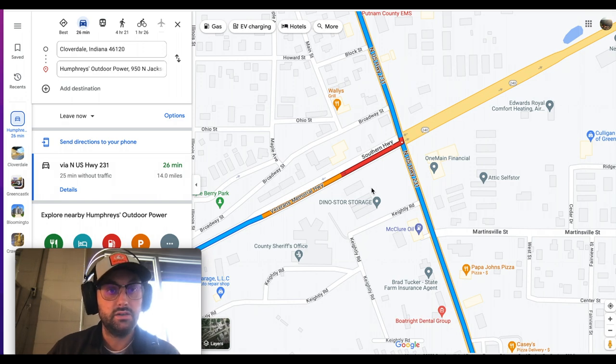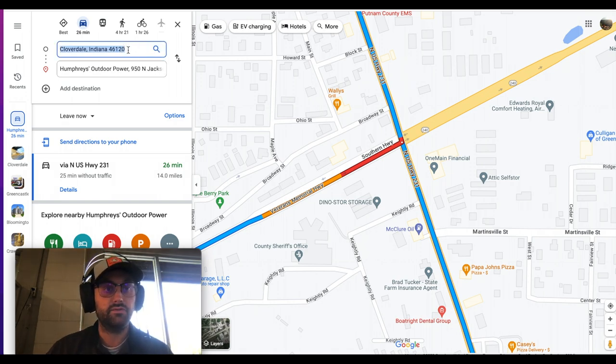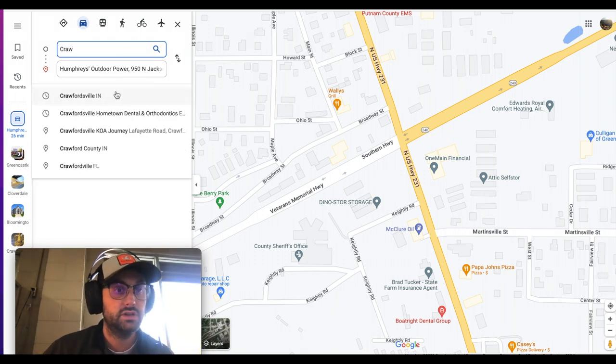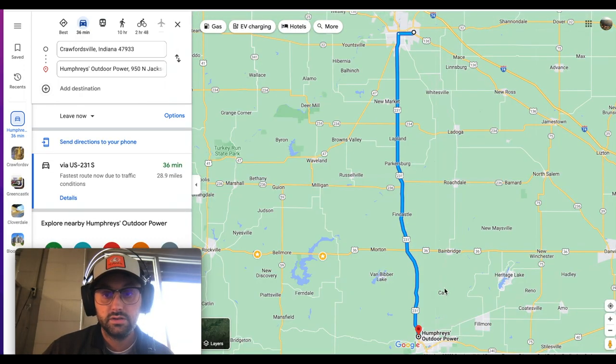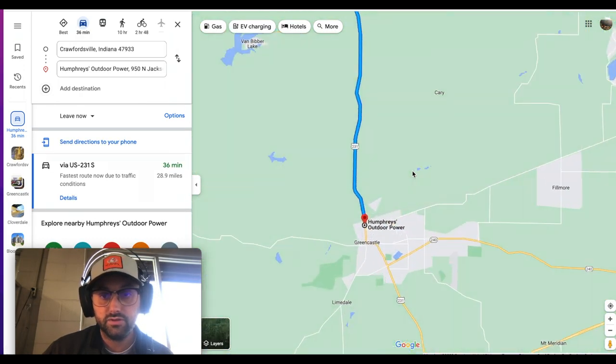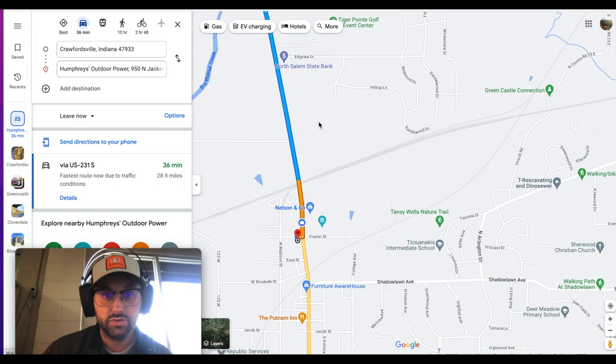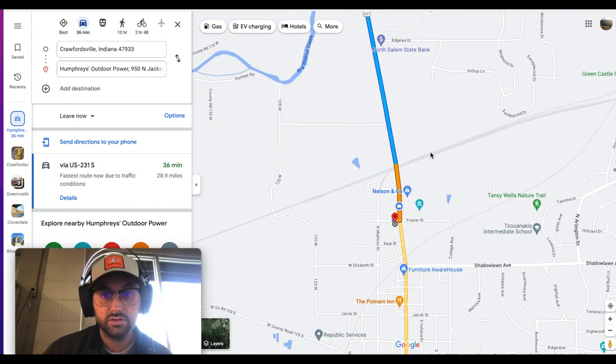That's how you get here from the south and how you get back home from the south. Now let's dive into if you're coming from the north — headed southbound, we'll just call it Crawfordsville. Google Maps is going to be 100% wrong here.